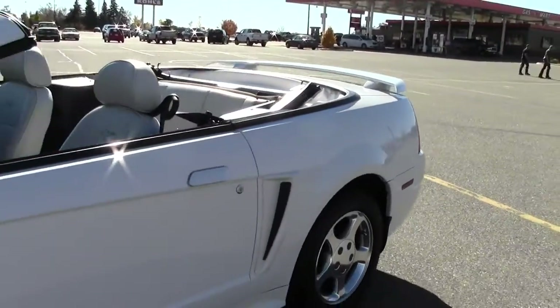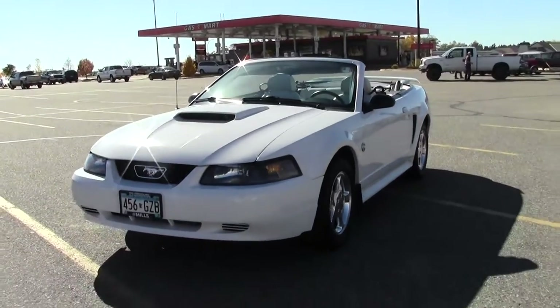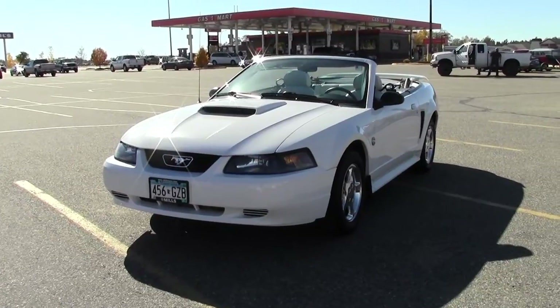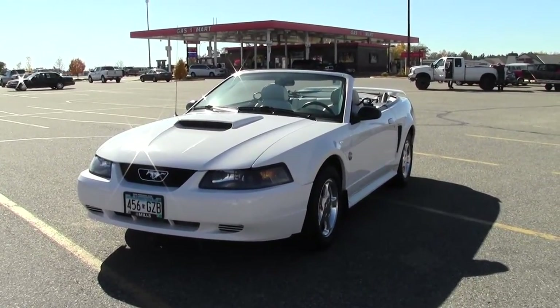So that's the 2004 Ford Mustang Convertible Deluxe. Quite the deal — you really got to come on down and check it out. Feel free to call us at 866-455-7638 or stop by Mills GM on Highway 371, Baxter.